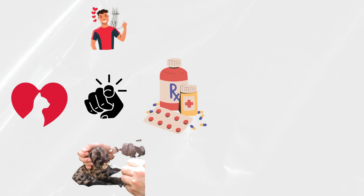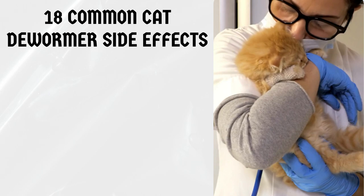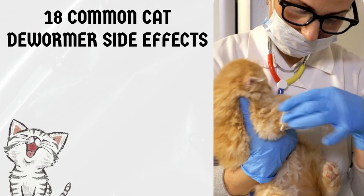Hello and welcome back to our channel. If you are a cat owner, then you know that deworming is an essential part of your cat's health routine. However, like any medication, dewormers can come with side effects that you should be aware of. In this video, we will be discussing 18 common cat dewormer side effects and tips to help you manage them. So if you want to ensure your cat stays healthy and happy, keep watching till the end of this video.